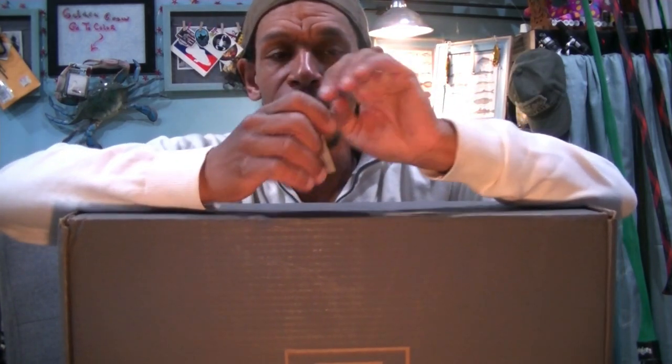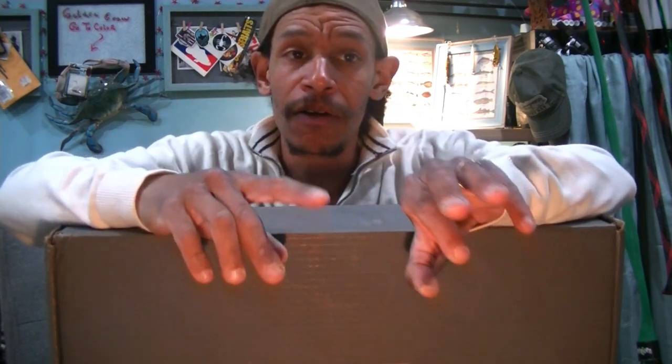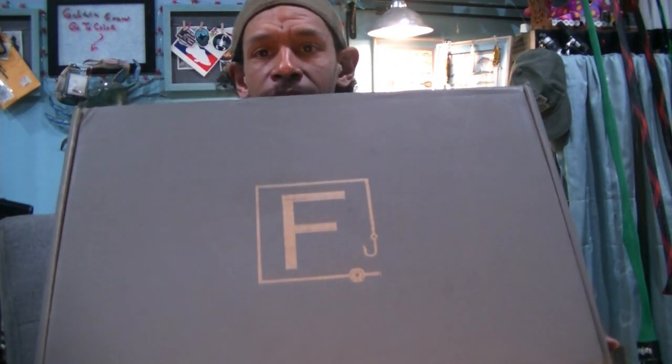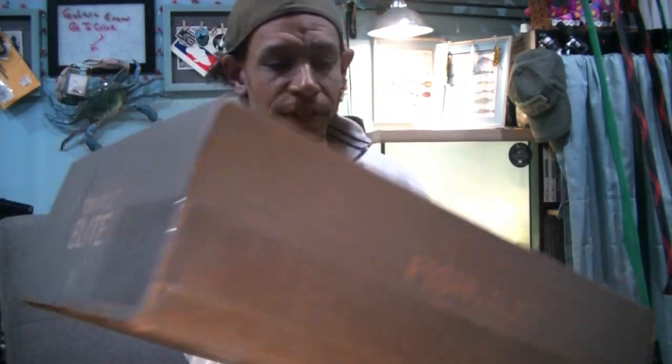As you all know, I do the Angler's Hall subscription unboxings — I do their advanced tier. The Angler's Hall system is basically like your MTB, only instead of focusing on soft plastic baits, hard baits, and tackle, they focus more on apparel and equipment. Well, this is called Fish Vault, and this is their Elite series, which is their top box, just like the Angler's Hall Advanced is their top tier.